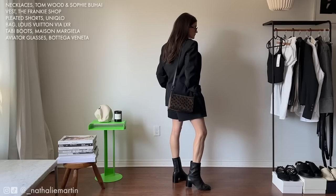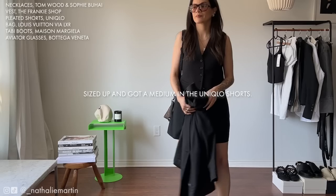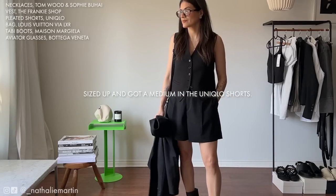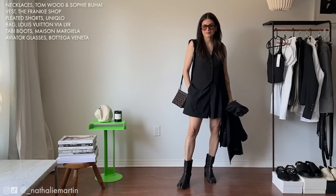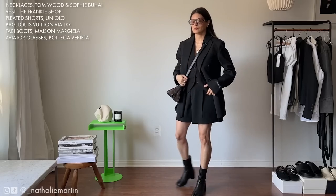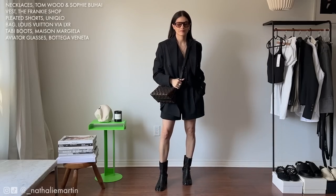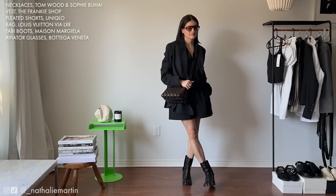To show you how versatile the suit trend is, you don't have to wear it in a way that screams office nine-to-five. Here I went for a more rock and roll chic aesthetic — I'm wearing those same Uniqlo shorts, a Frankie Shop vest from Essence, and a blazer from Homegirls. The boots are Maison Margiela Tabby ones with a two-inch heel. The black is balanced off with a vintage Louis Vuitton bag from LXR — I'll leave a discount code in the description box.